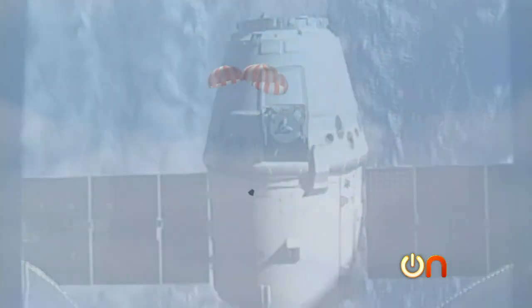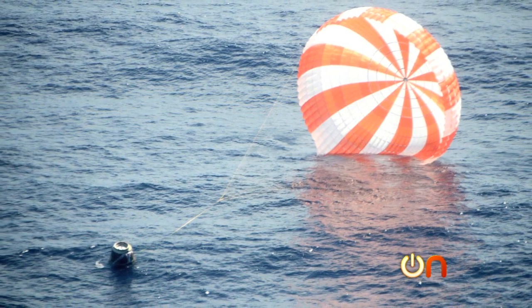Weeks later, the Dragon capsule returned to Earth and splashed down off the coast of Baja, California. This mission marks a major shift in the way that we travel into space in the future, from government-funded travel to private enterprise.